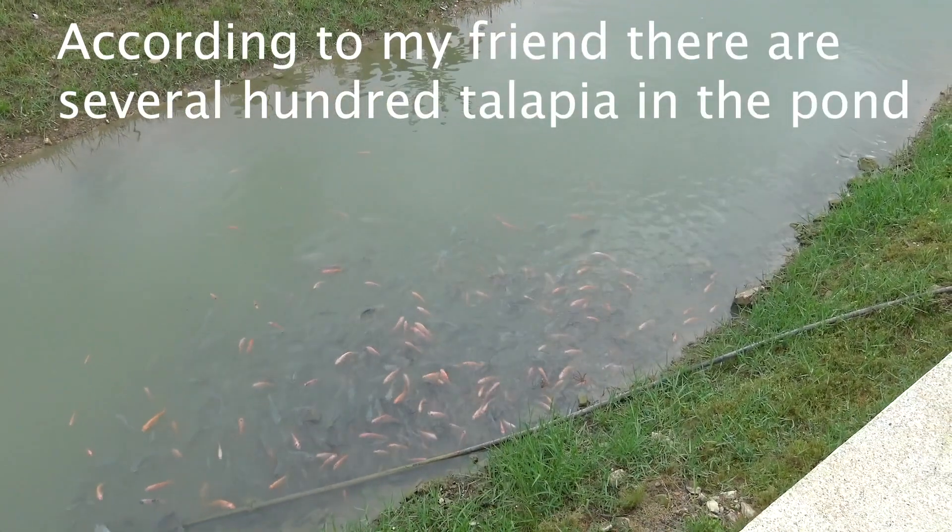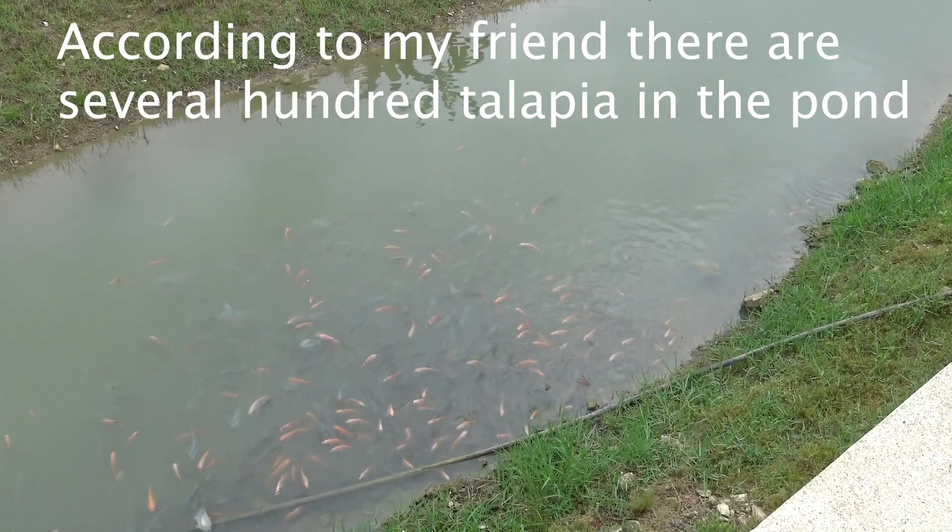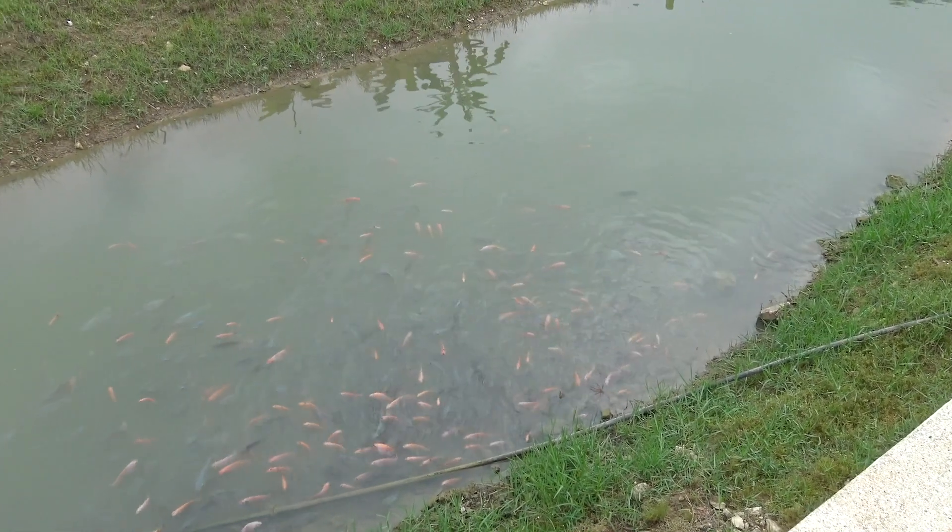We're going to feed these fish — well, there's a rumor we are. It looks like they're ready.